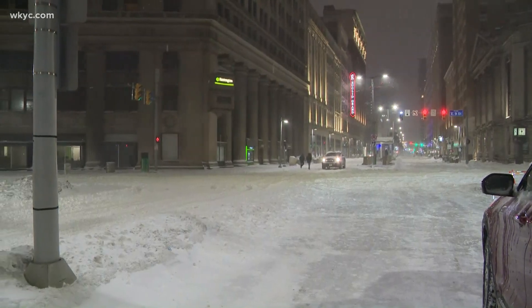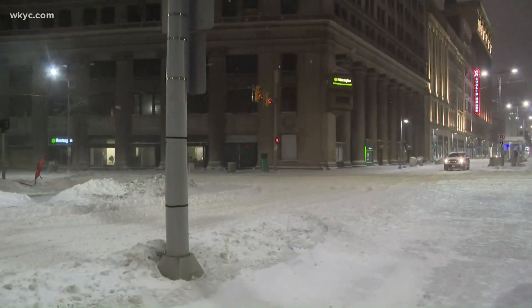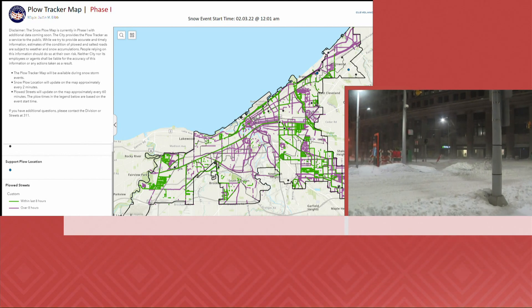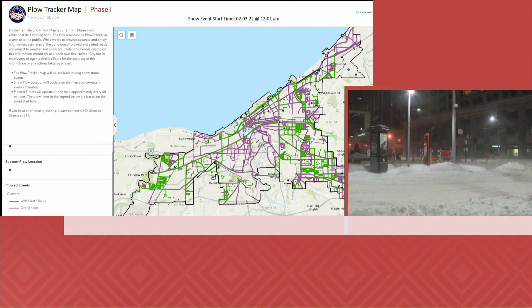Welcome back — here's another look at downtown Cleveland tonight. Snow is still falling a bit. Just a reminder, you can track the city's snow plows with the new tracker. We have it up on your screen right now, and you can find that link on WKYC.com.